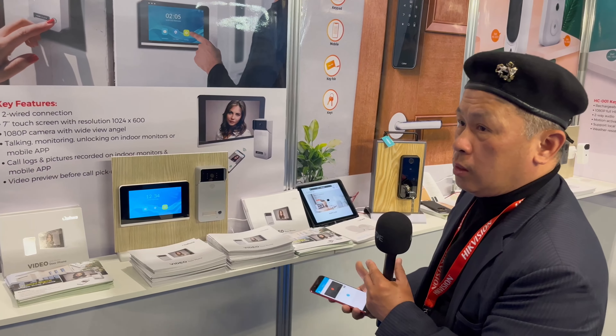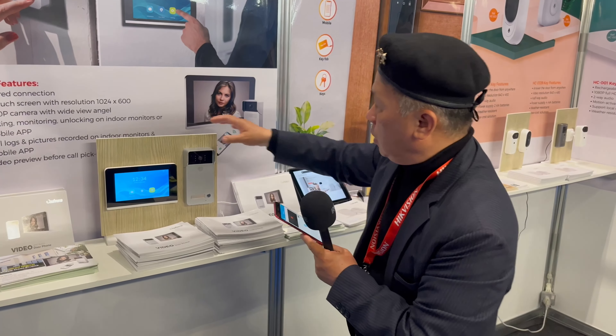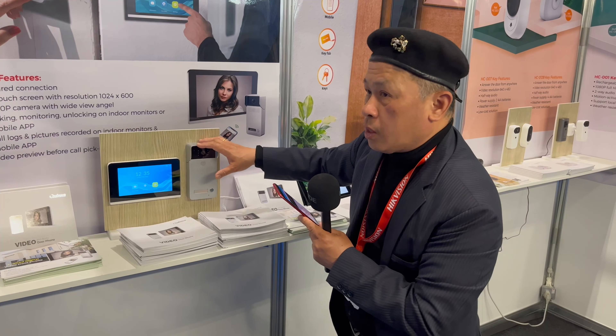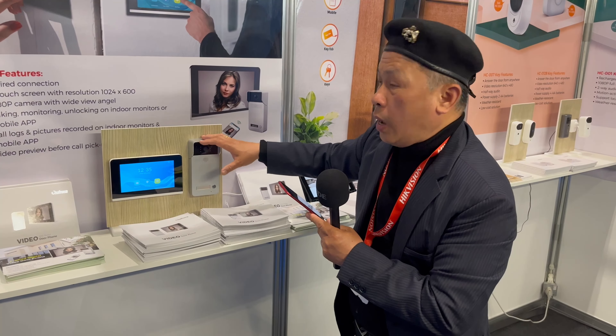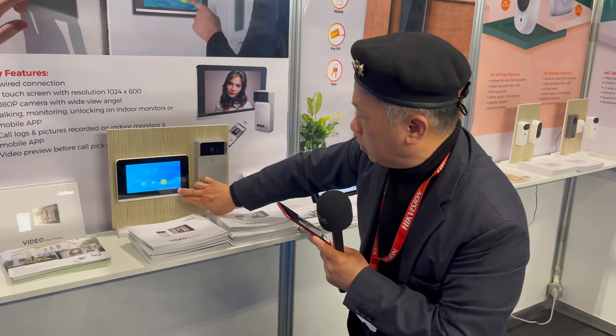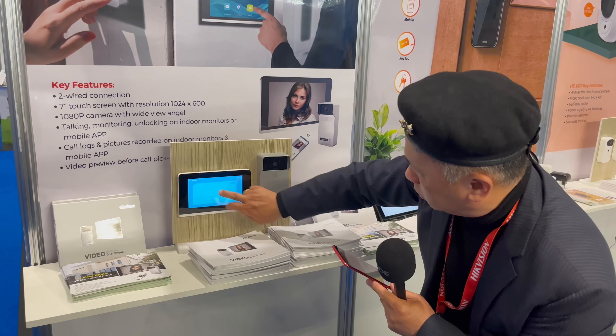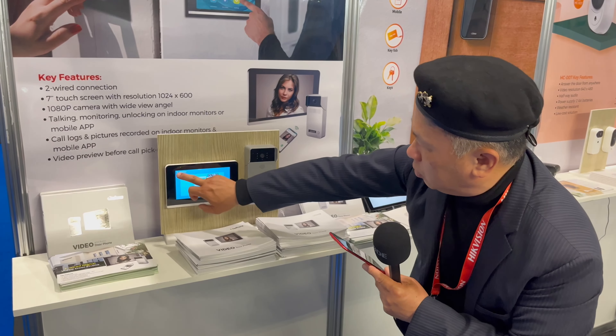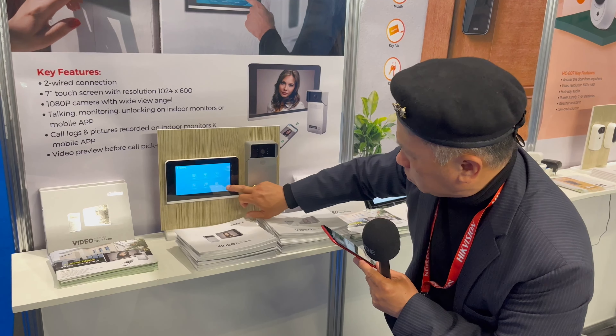For this intercom, you can use old wiring — just one pair of cable. It runs on 24 volts and is easy to install. We also have software so you can upgrade the entire system, like using an iPad to change functions, update the order, the name, and even the logo.